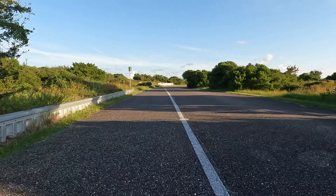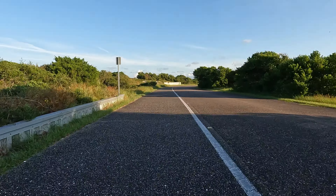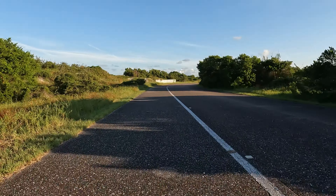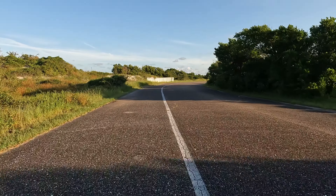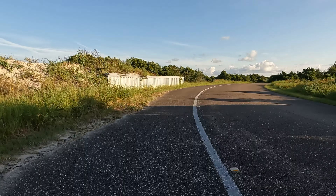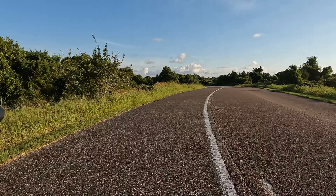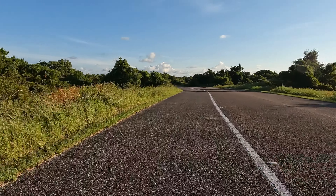Such a nice ride. Beautiful trail. This section used to be a road, but they closed it up. They closed the south end of Little Talbot Island to cars — now you can only ride a bike here.